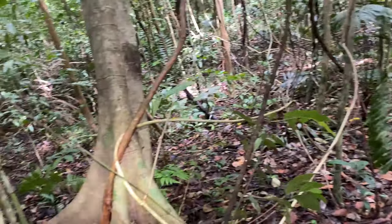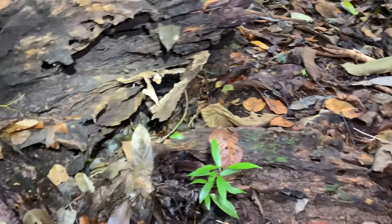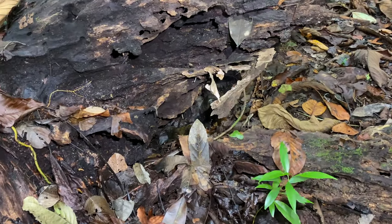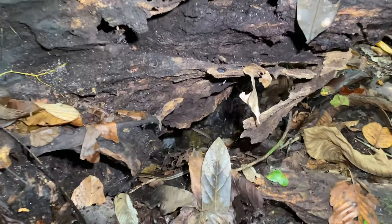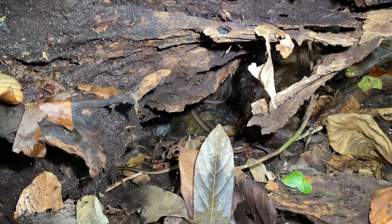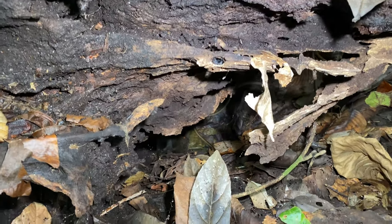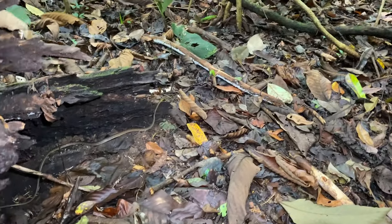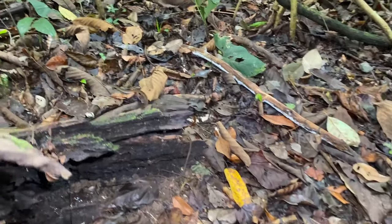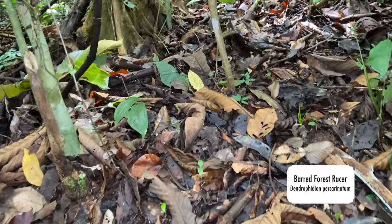Hey, hey — we have a barred forest racer! All right, we're going to go to the other side of the log and see where he is — there he is, right there. Forest racer! Fairly common snakes here.